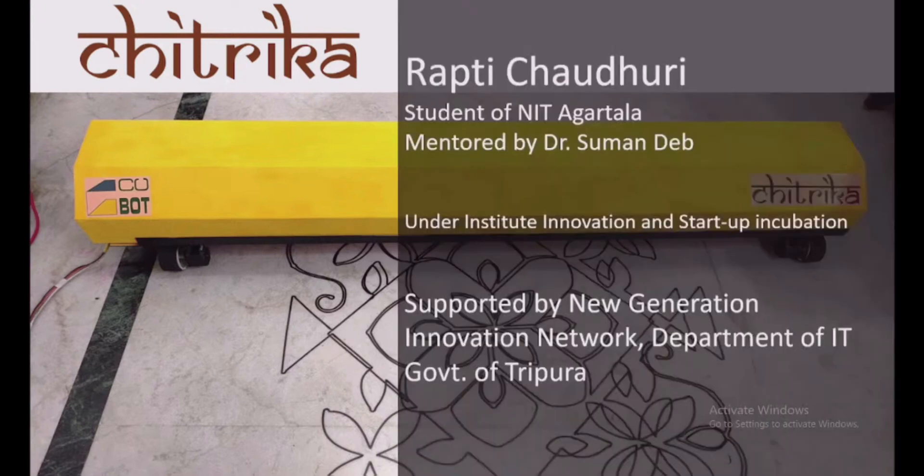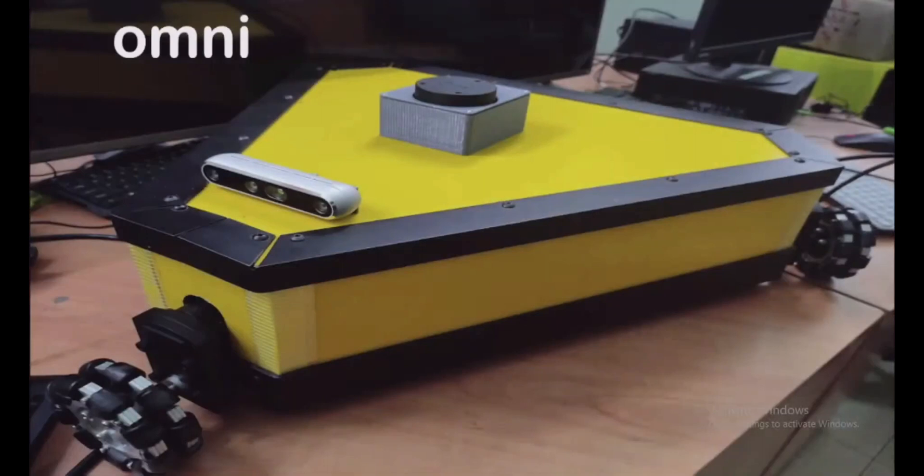This particular device, unique in its kind, was developed by Rapti Choudhuri, a student of NIT Agartala, mentored by Dr. Shuman Dev, under Institute Innovation and Startup Incubation at NIT Agartala, supported by the New Generation Innovation Network, Department of IT, Government of Tripura. Presenting before you a very uniquely designed Omni robot.